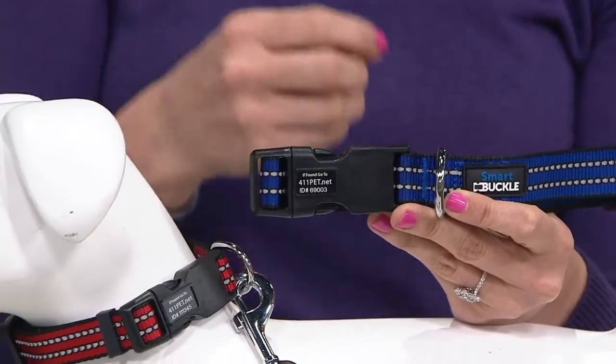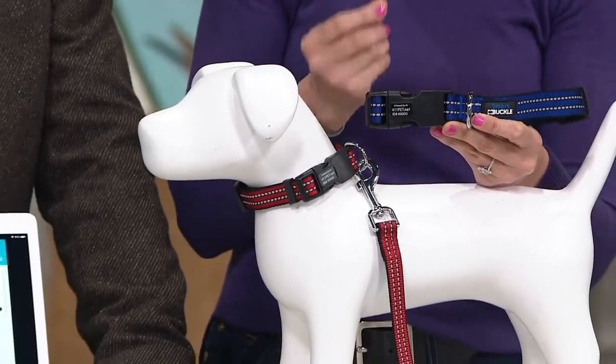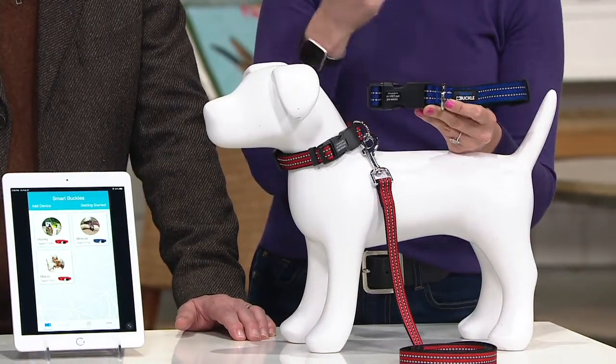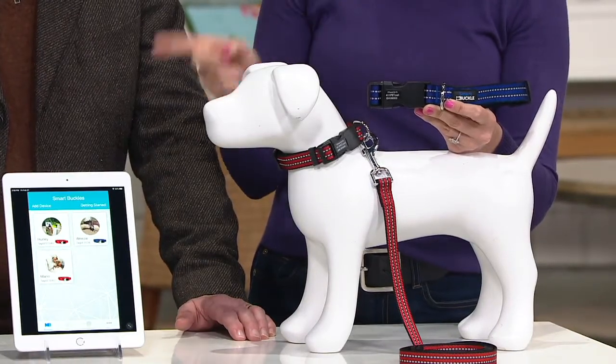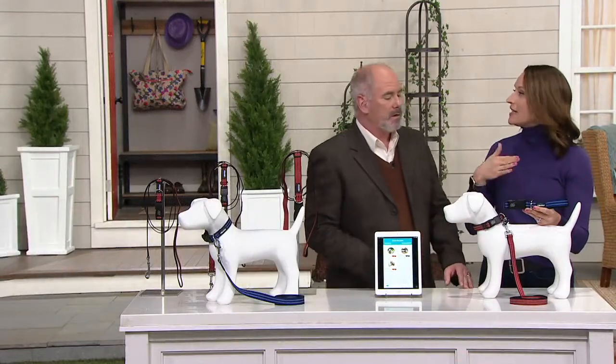We're talking their weight, their colors, any medical needs they have, if they like kids — you can put multiple points of contact on here and update it in real time. We'll show you the app. You can do it on the website. All you do is go to 411pet.net and it's that simple.